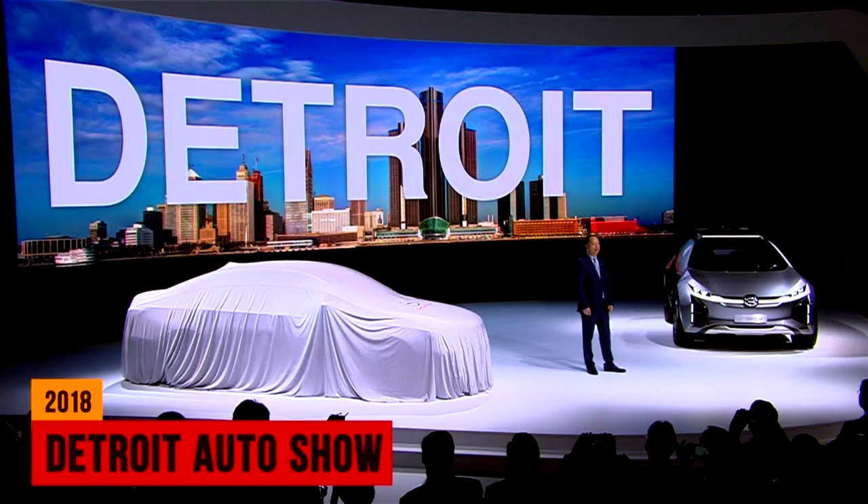Most people out there believe it's not going to happen in LA — it's going to happen in Detroit, especially because Detroit is the Motor City and this is a brand new product that GM is bringing out. So they're going to introduce it right at the home of GM, which is Detroit.